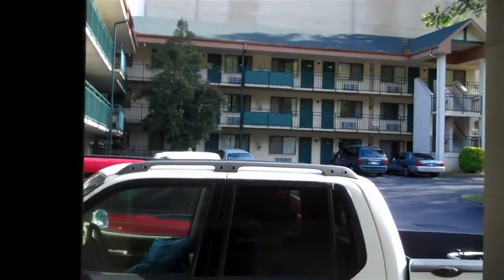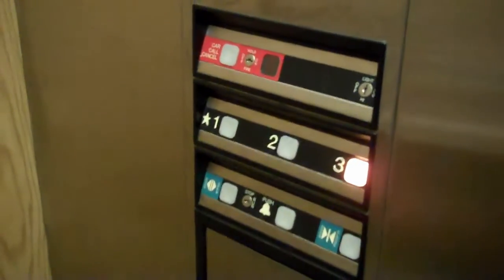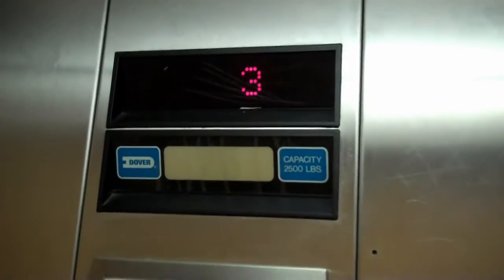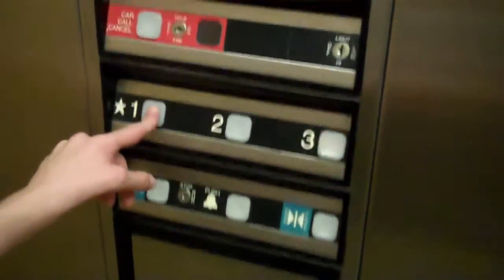Three. Looks like it's a Dover Impulse. Now we got a three. Button go out. Takes a minute to level, doesn't it?